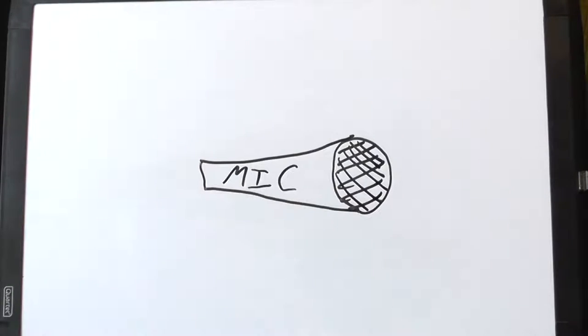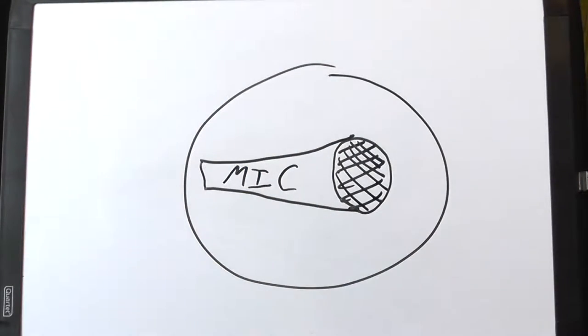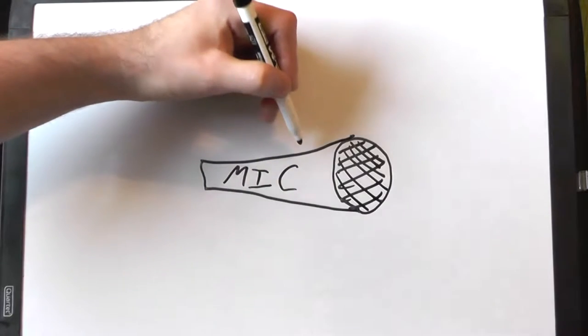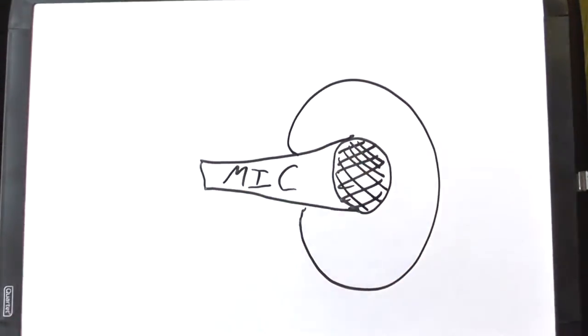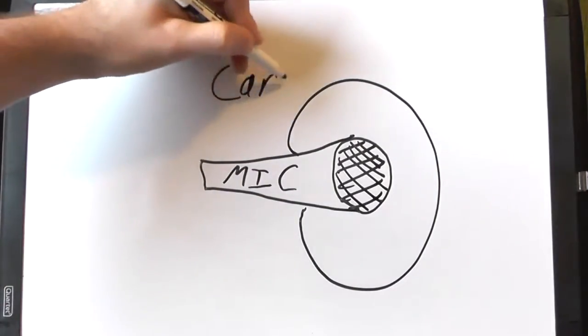Briefly, I want to tell you about the different polar patterns of microphones. Every microphone has its own polar pattern. The first one is omnidirectional, where the microphone picks up sound from in front of it, behind it, left, right — all around. The next one is probably the most common: cardioid, where it picks up sound in front and to the sides, but not from the back.